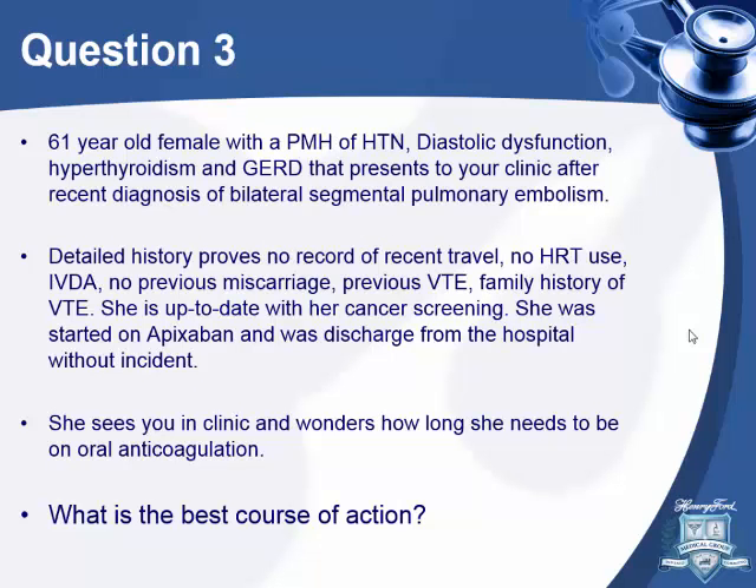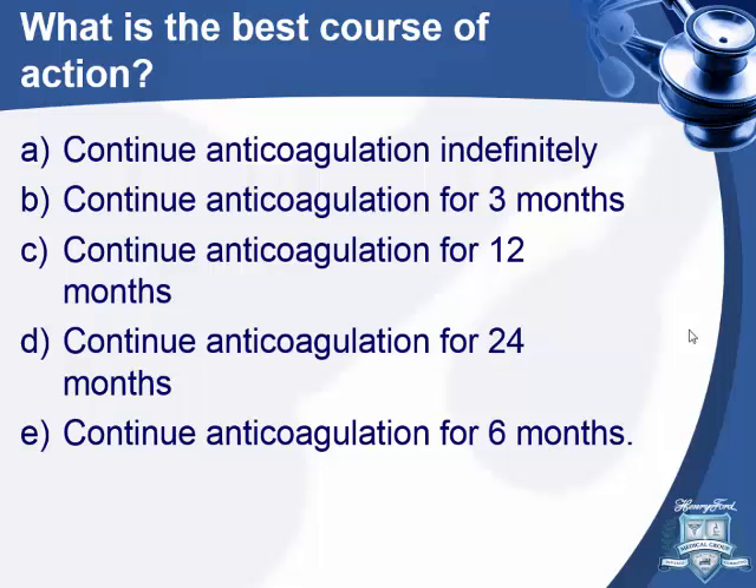Question three: a 61-year-old female with history of hypertension, diastolic dysfunction, hyperthyroidism, and GERD presents to clinic after recent diagnosis of bilateral segmental pulmonary embolism. Detailed history shows no recent travel, no hormonal replacement therapy, no IVDA, no previous miscarriages, no previous VTE, and no family history of VTE. She's up to date with cancer screening. She was started on apixaban and discharged. She's asking how long she needs to be on anticoagulation for this unprovoked PE.